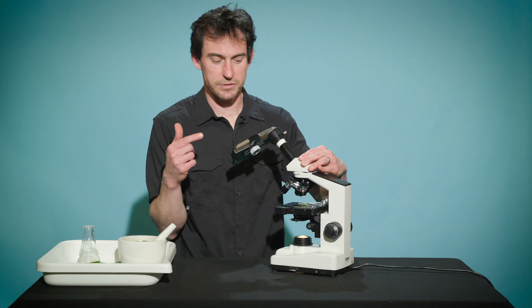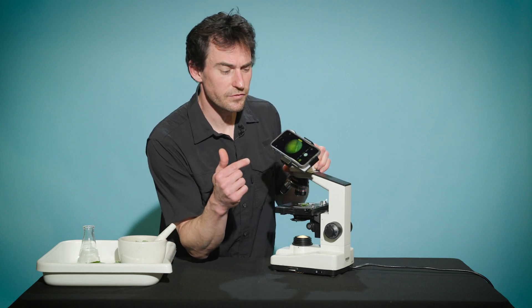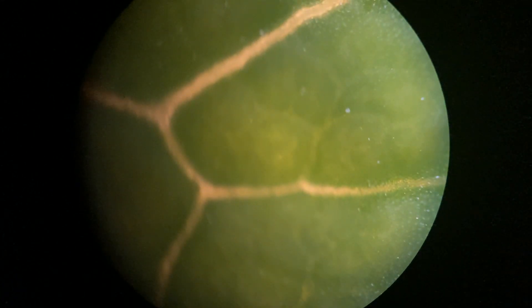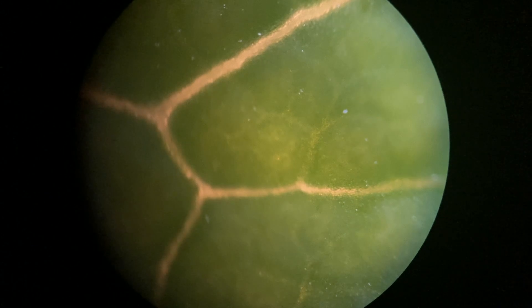I have my phone on the microscope here. We're going to zoom in further on the leaf to see what else we can find. And wow, you can still see the green really well. Check out the cool white veins between the leaves.